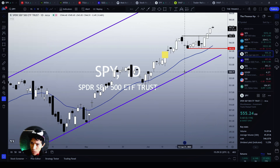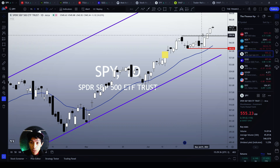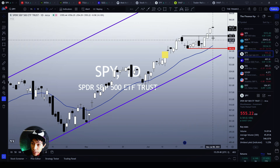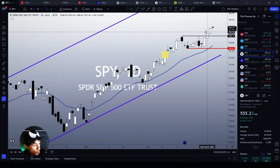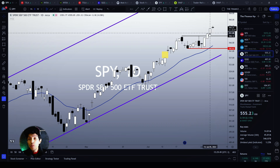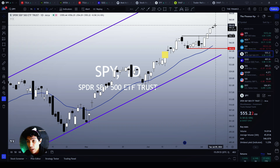SPY — clearly bullish. Since our last analysis, SPY did a very nice upward breakout of the $550 resistance level, which right now is supposed to act as a future support level for us in case a pullback materializes.